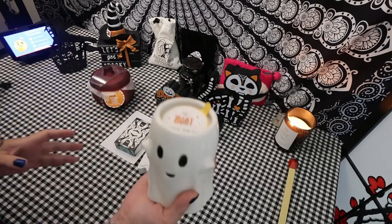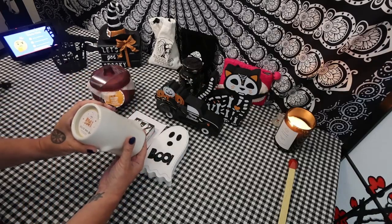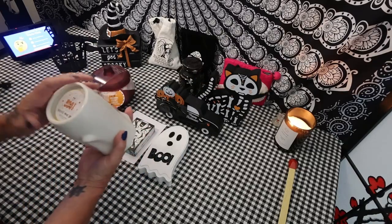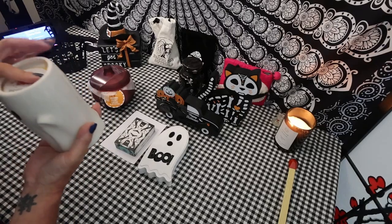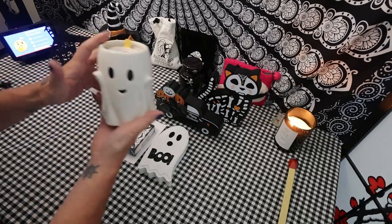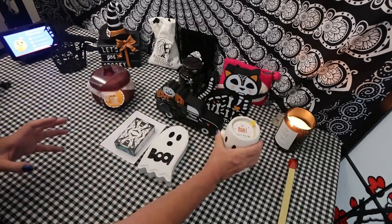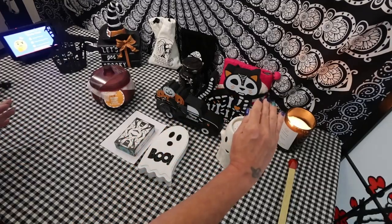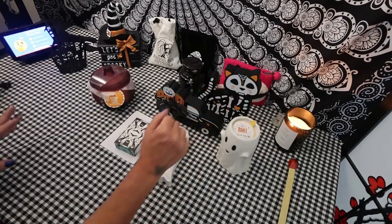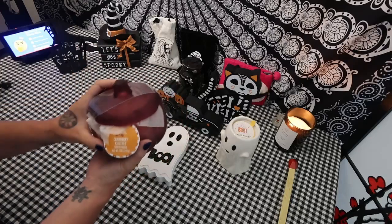It smells good. I don't know what this scent is — it just says scented candle, but it smells very good. And these are $5.99. And then the cookie jar is $9.99, though it's small — it only sits about this high, about as tall as that cat. This is $5 at Big Lots right now, and I purchased this.